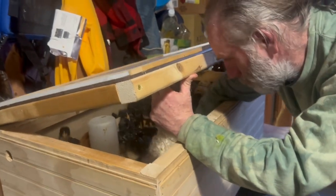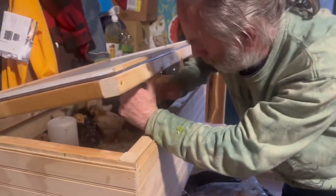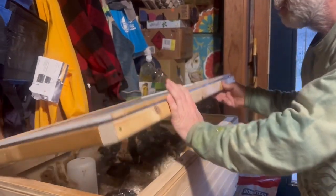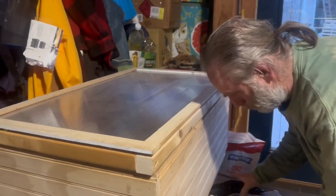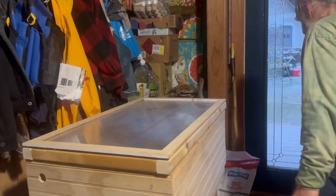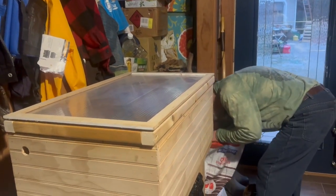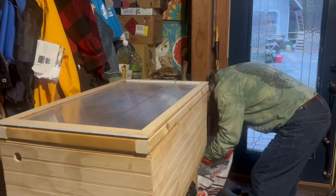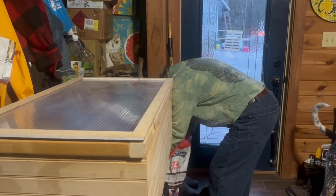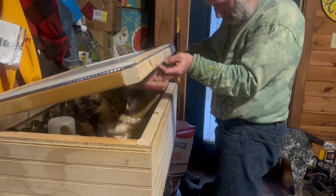We've got the lumber to try to build the little chick shawl — the Justin Rhodes chick shawl. But this little system has really worked out well. It's kept them warm and it didn't get dust all in the house like normal. Before, at our other farm, we had a room that we did this in, but we just don't have the infrastructure here that we had there. Not yet.